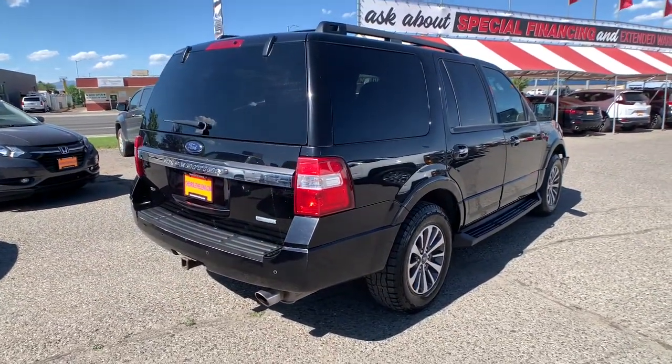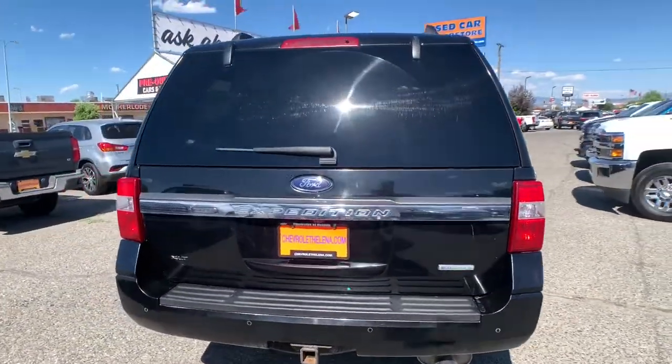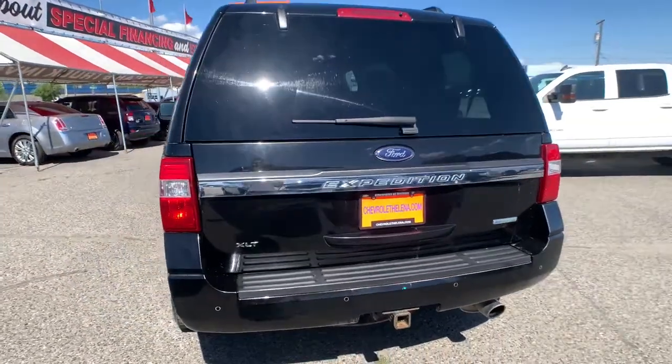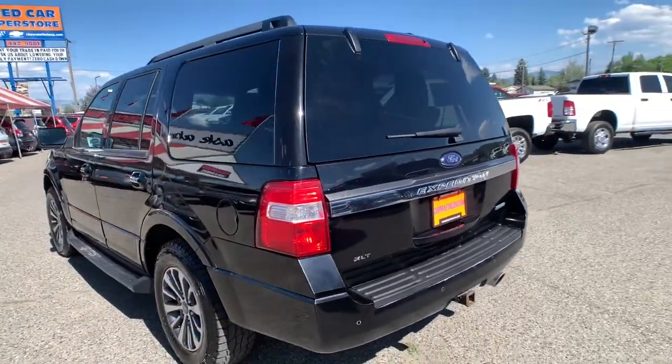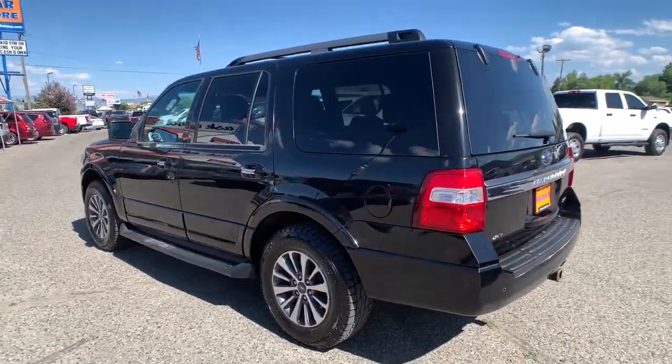This rugged and luxurious Expedition delivers full-size SUV capability, premium amenities, and the latest driver assist and infotainment technology, all wrapped in a sleek, modern package. The following are some of this vehicle's highlighted options.